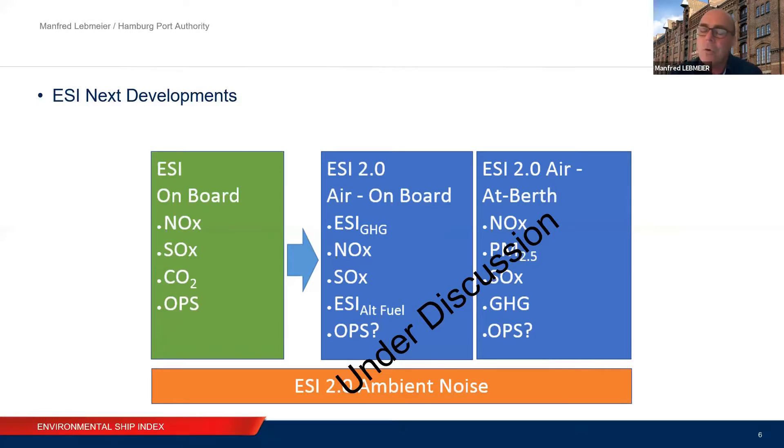ESI is open for all these discussions and all these needs. I really think that ports in the Indian Ocean and in Africa have a high interest in attracting clean vessels. So if there is interest, I'm very happy if you contact me or other people involved in ESI — we're happy if you want to try. Because in the end, shipping is a global thing. It's not dedicated to North Europe or the USA. Only if ports stand together globally do you have the power to change it. So, in a nutshell, that's ESI from me. Any questions — I'm happy to discuss. Thanks a lot.